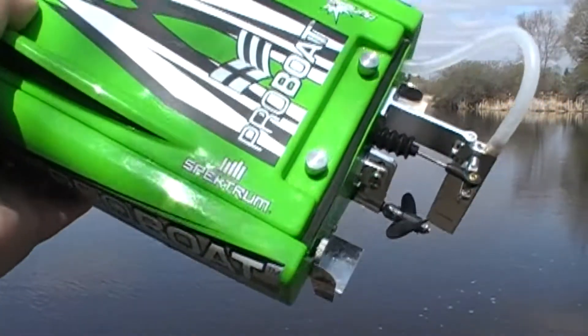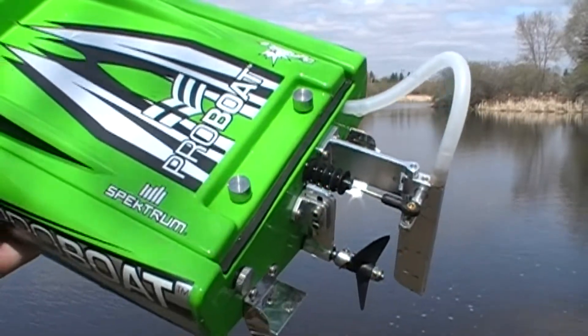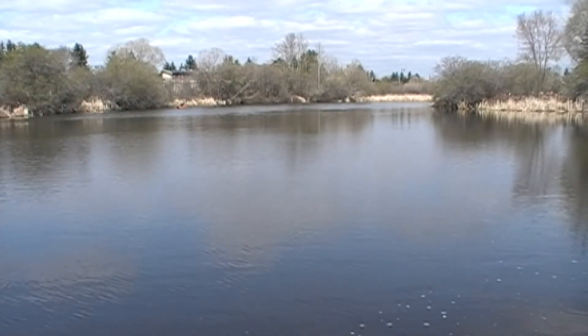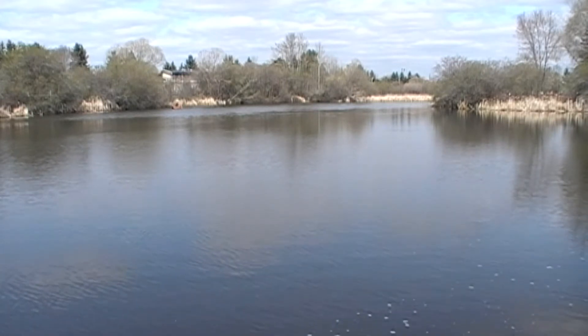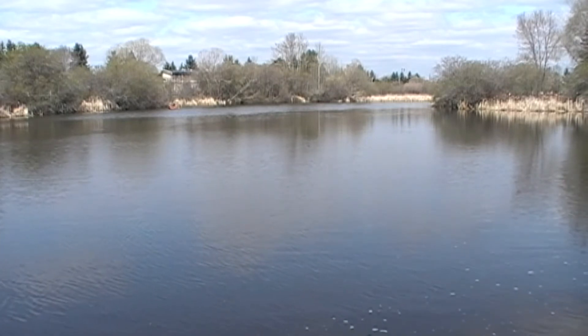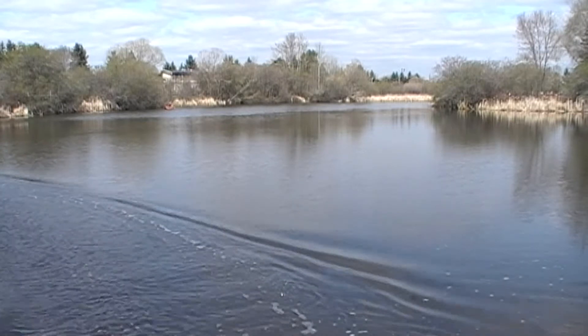So I'm going to give the Shockwave a go now. Everything's fine, and this is now for some reason faster than my Spartan. As you can see, way faster.